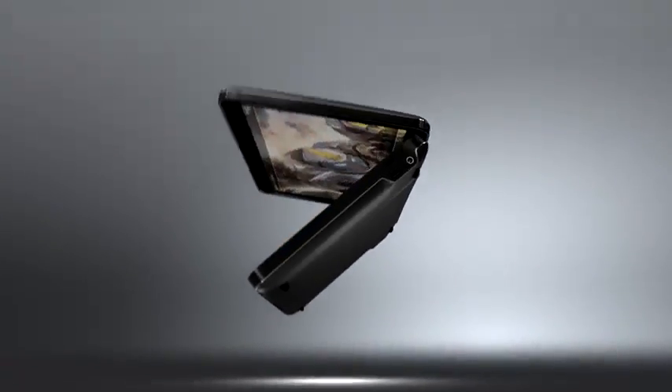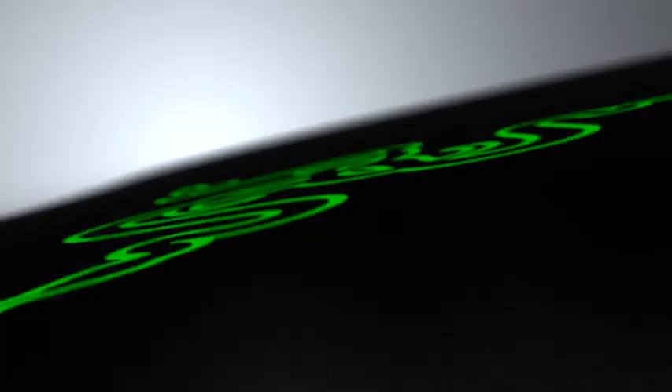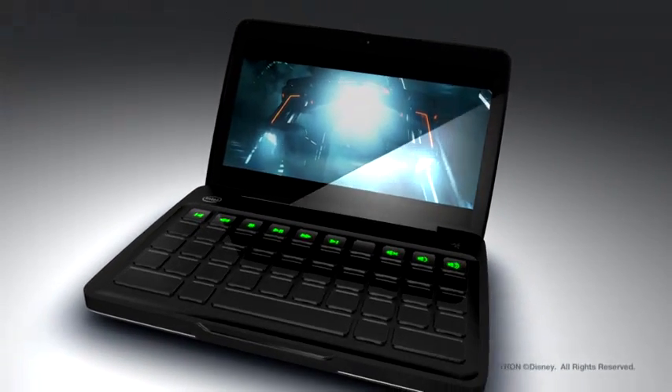Have it open flat-out like a portable gaming device, or set on the desk like a regular PC — the Switchblade was designed to be the perfect form factor for gaming, browsing, or media playback, be it at a cafe or on the move.